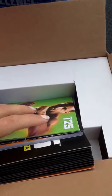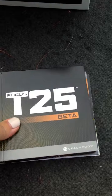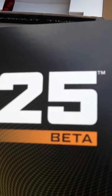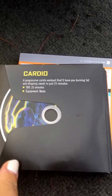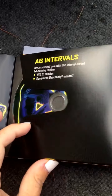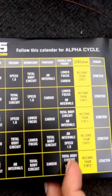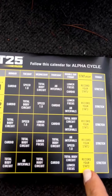I just dumped everything out, so let me push this out of the way. You have the Alpha on this side and the Beta on this side. Start with the Alpha — you open it up and you have your Cardio, Speed 1.0, Ab Intervals, Stretch. And right here, which is really cool, you have the whole schedule of what you need to do. So that's pretty cool — it's all right here.